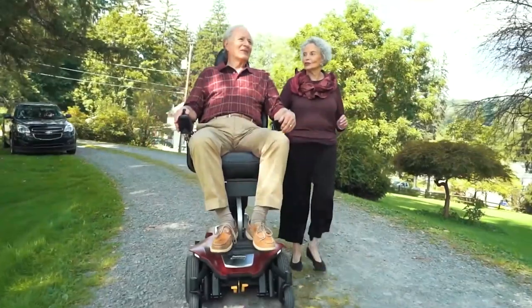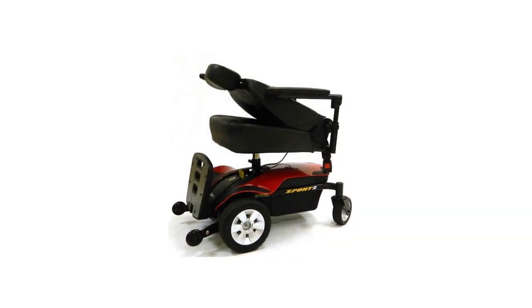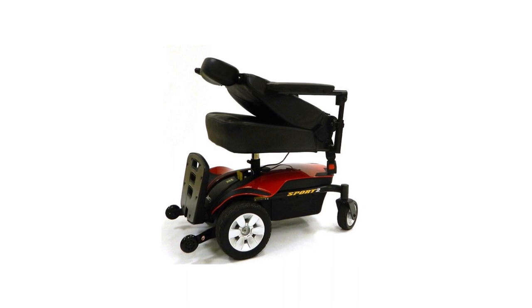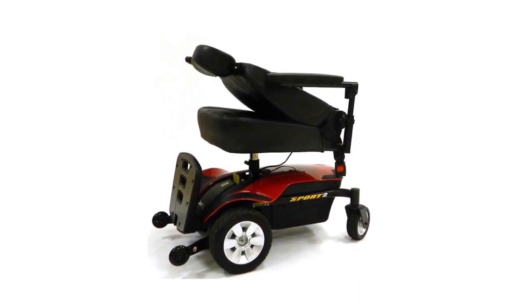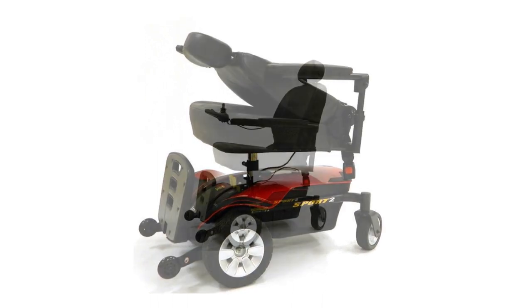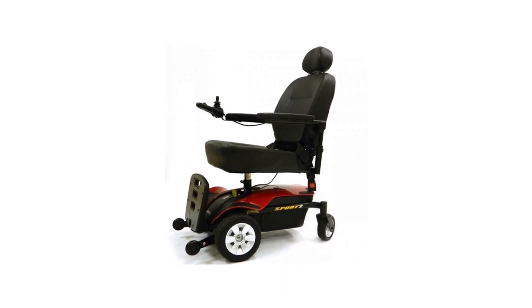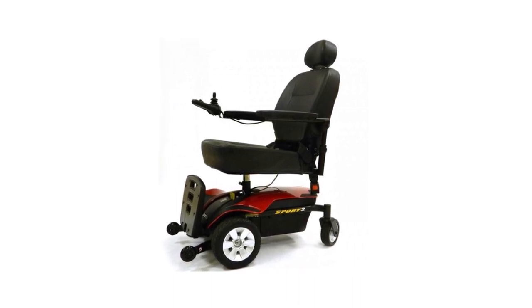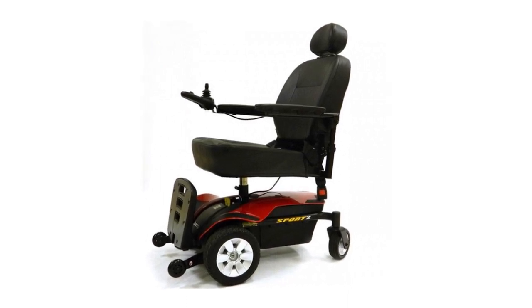This battery-operated power chair is capable of speeds of up to 4 miles per hour, and when fully charged, it allows you to take up to 12.89 miles. The high maneuverability and turning radius of 25 inches make it a very functional chair. It's perfect for both indoor and outdoor use, letting you enjoy life with your friends and family despite limited mobility issues. It supports up to 300-pound users.